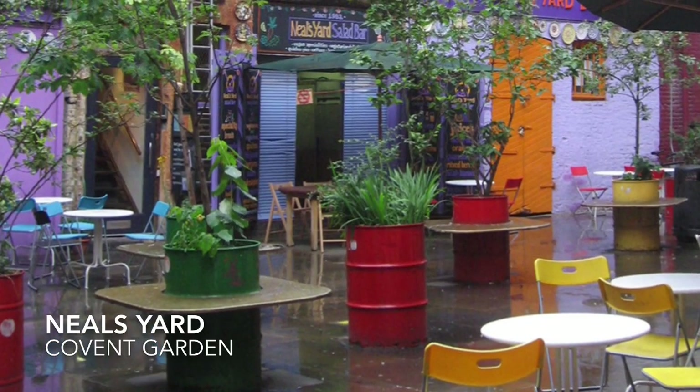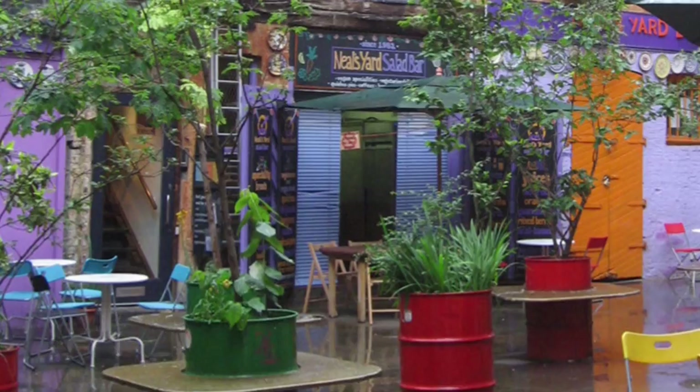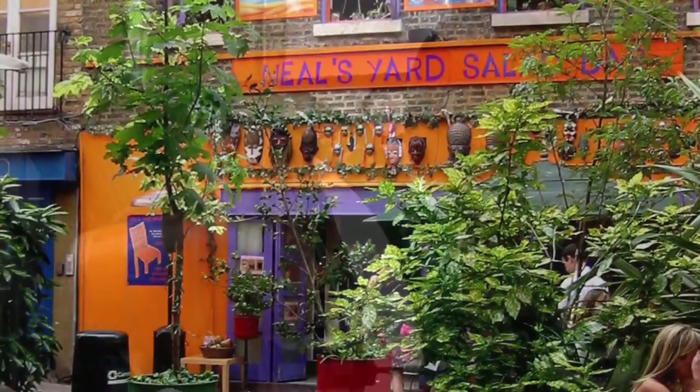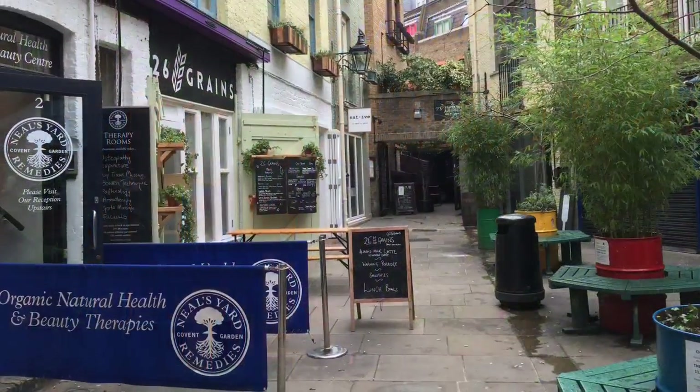When shopping in Covent Garden and Seven Dials, this small and peaceful courtyard has several small cafes, perfect for a break. You'll also find some small shops in the colourful oasis. It's quite hard to find, but it's well worth it.